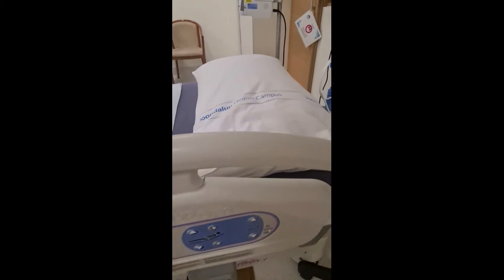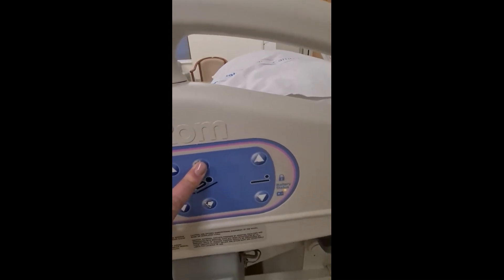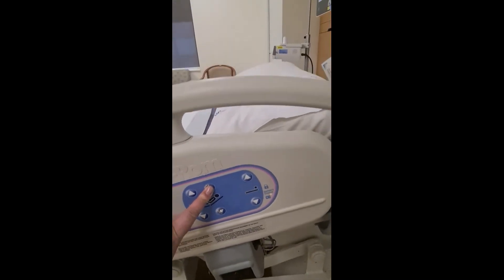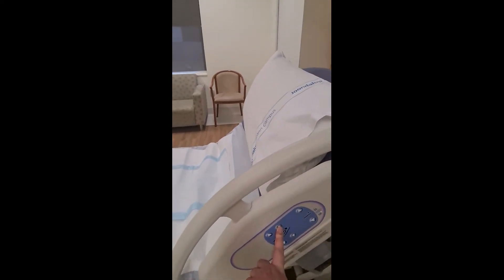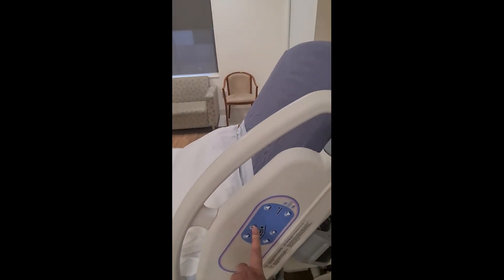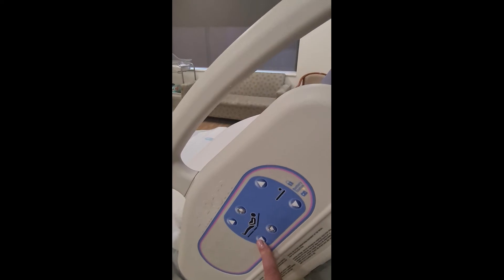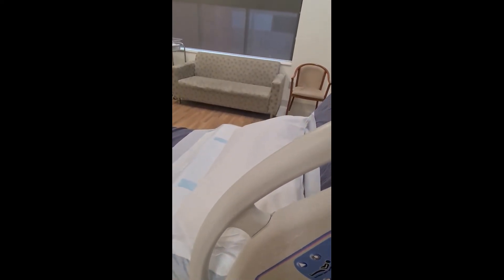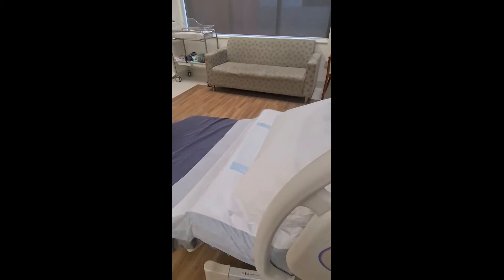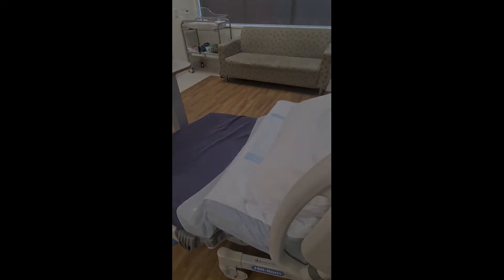The beds are very multi-functional. They provide many different positions for you to optimize your chances of having a vaginal birth. The back of the bed can go up, but also the legs of the bed can go down. This is very beneficial if you have an epidural as it enables you to sit in the throne position. Other features of the bed include being able to take the end of the bed off, which is beneficial if the obstetrician needs to provide extra assistance for baby to be delivered.